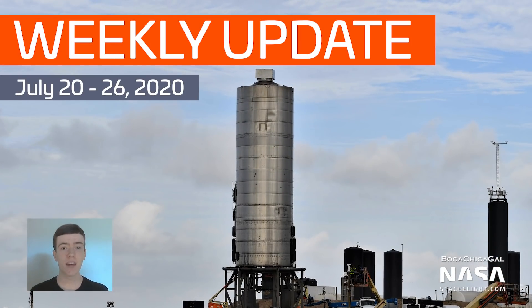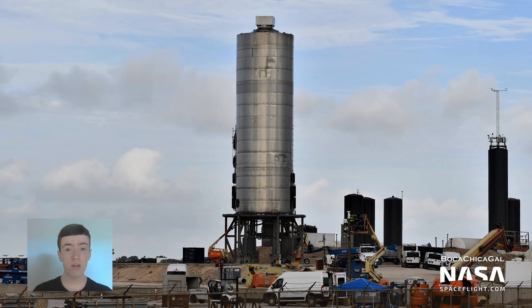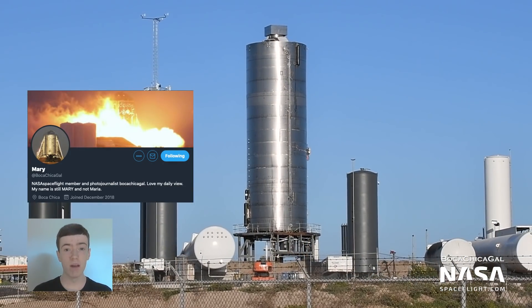Hi everyone, I'm Ian Atkinson with NASA Spaceflight, taking the reins this week for the third SpaceX Boca Chica Weekly Update. As always, all pictures and videos from this week were captured by Mary, aka BocaChicaGal. Big thanks to her for providing this incredible footage.